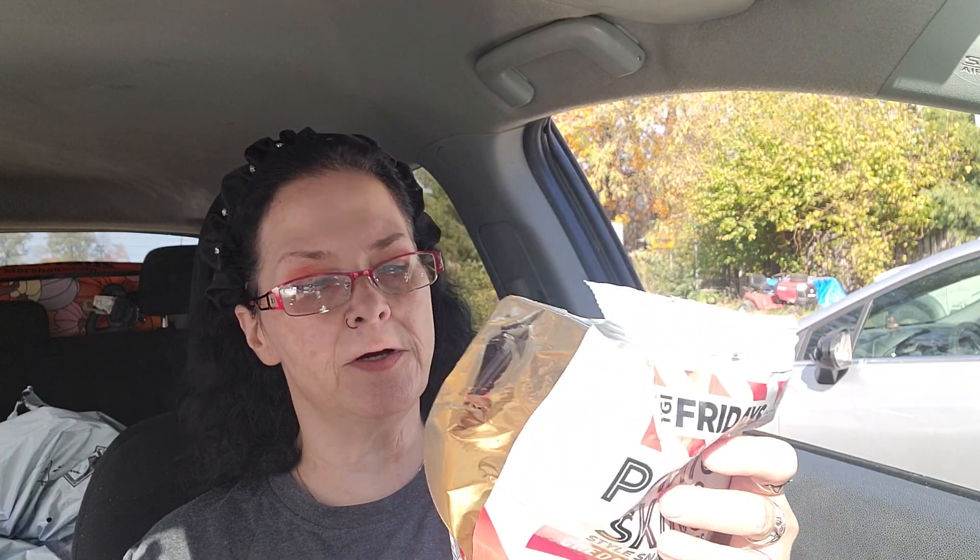I'm wearing my shirt today that I got from Timo. It says 'Be Real, Not Perfect' — I really like this shirt, the back's got a cool design on it. Okay, we're going to go ahead and get into it. G-Cat got these potato skin cheddar and bacon chips — they're always yummy. He just went in; he's like, 'Mom, I'm going in, I got stuff to do.'